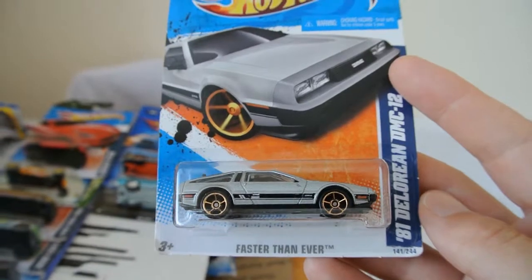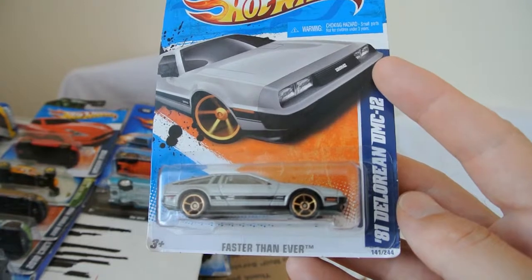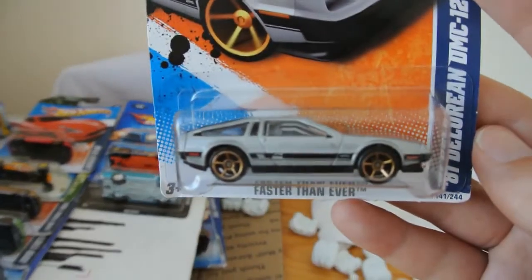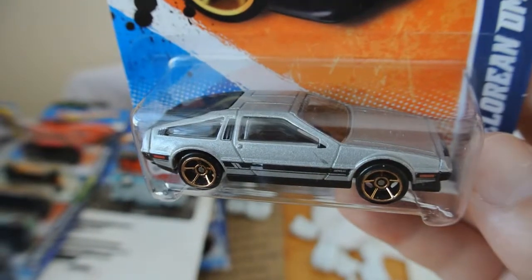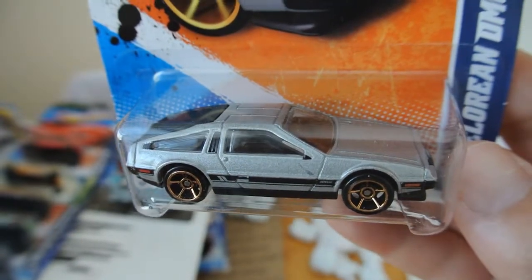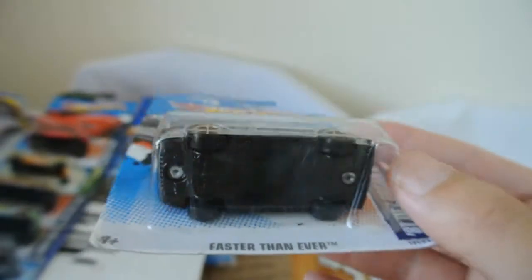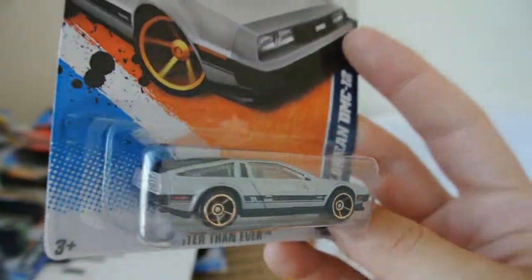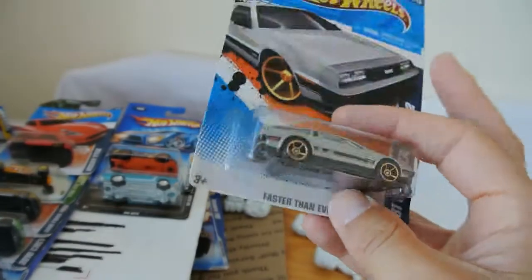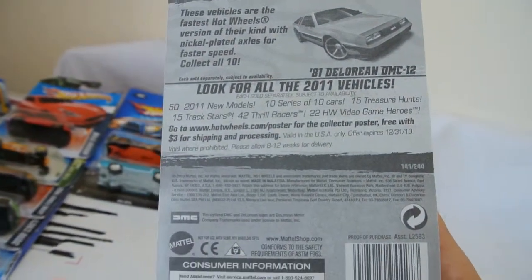We have a very nice, also from the Faster Than Ever series, '81 DeLorean DMC12. A car which I'm pretty sure is the basis for the Back to the Future series. Great looking car that one. And there's the back of it.